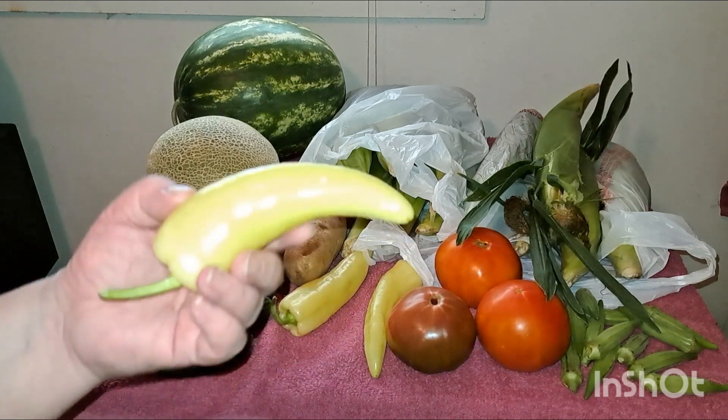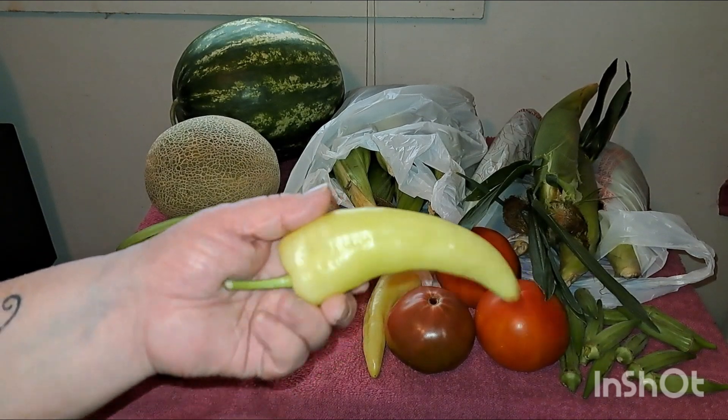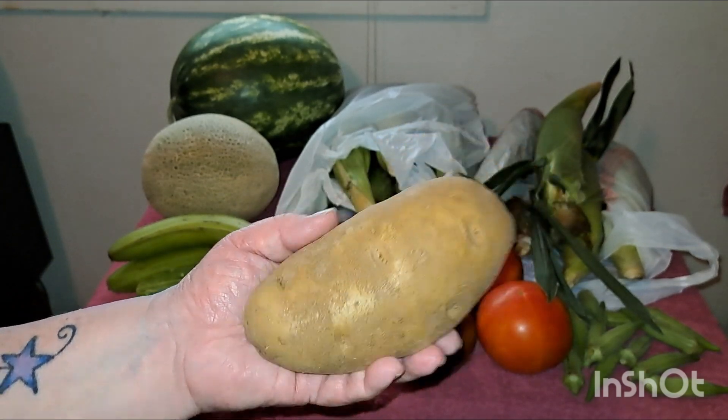I got three sweet banana peppers. I love these banana peppers — they're so good with pinto beans or something. I only got one baked potato. It's just me, so one night I'll have me a nice baked potato.